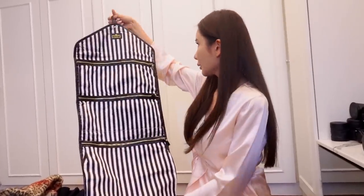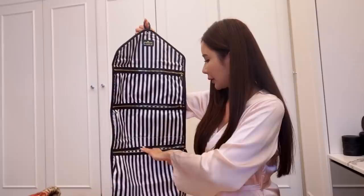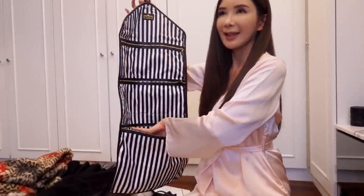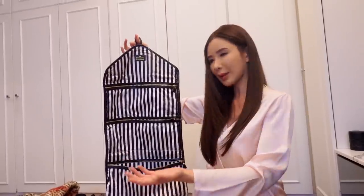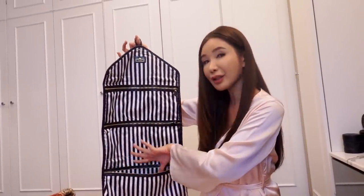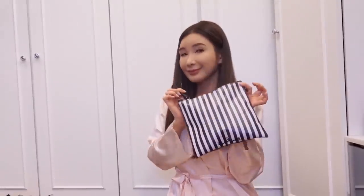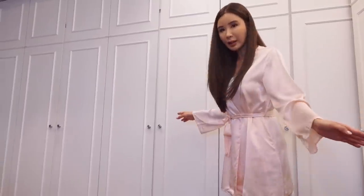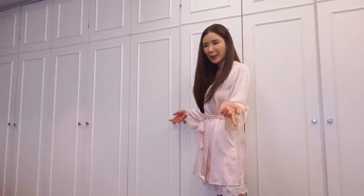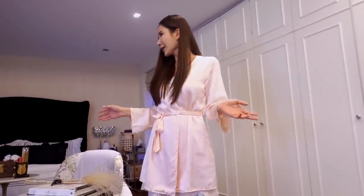This is how I pack my underwear in different compartments, and then my tights, leggings, stockings, pantyhose — whatever you call them — go in right here. I'm not going to show you my clothing or else you're not going to watch my Paris vlog. I'm going to save that for the Paris vlog.